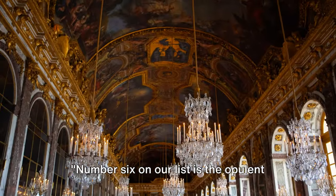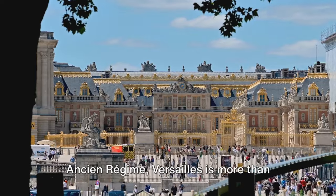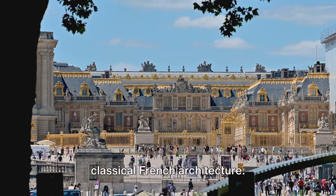Number 6 on our list is the opulent Palace of Versailles. A symbol of the absolute monarchy of the Ancien Régime, Versailles is more than just a palace — it's a testament to the grandeur of classical French architecture.